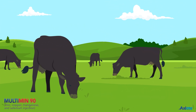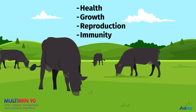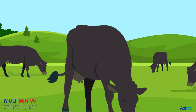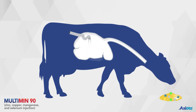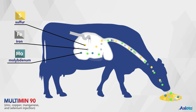Trace minerals are essential for cattle health, growth, reproduction, and immunity. Feed, pasture, and supplements contain trace minerals that help cattle meet their day-to-day nutritional requirements. However, variable feed intake, the complex rumen environment, and antagonists in feed and water can interfere with trace mineral absorption.